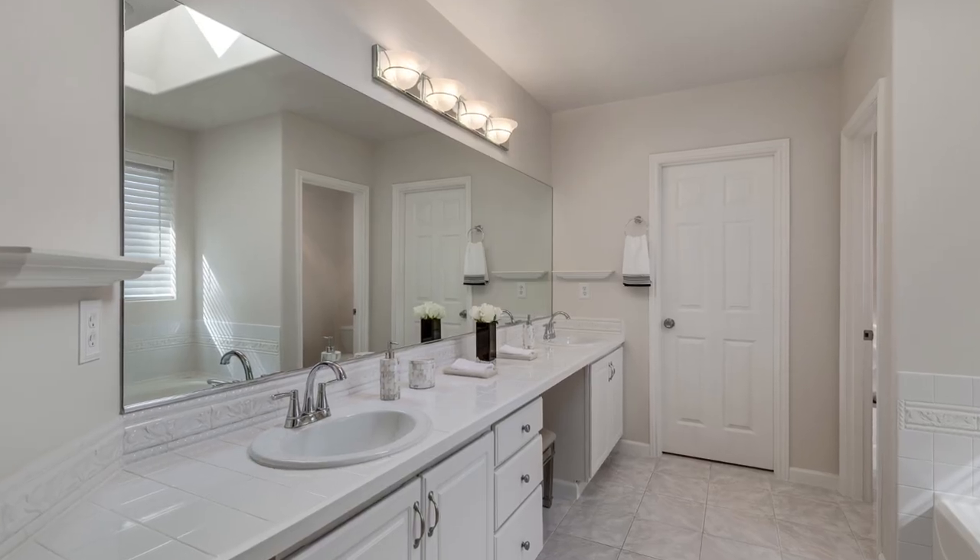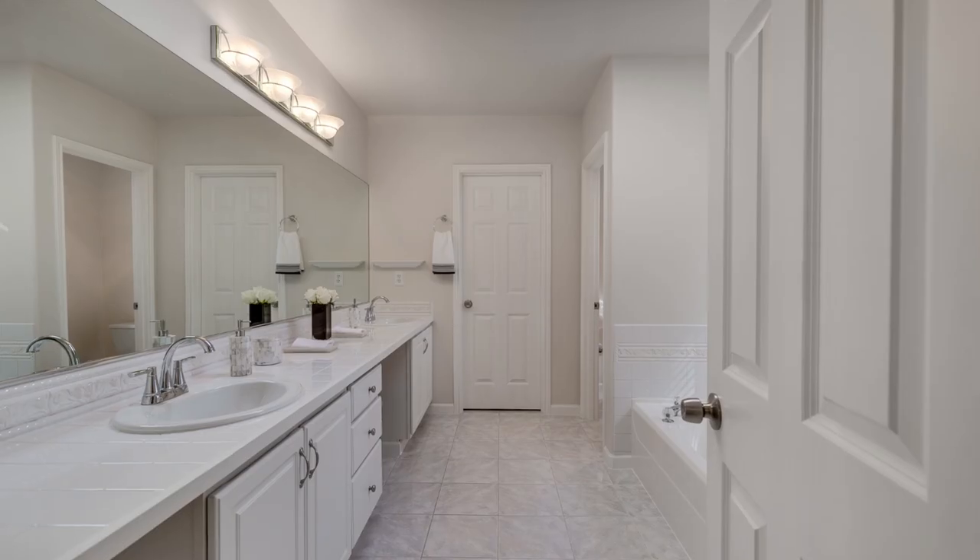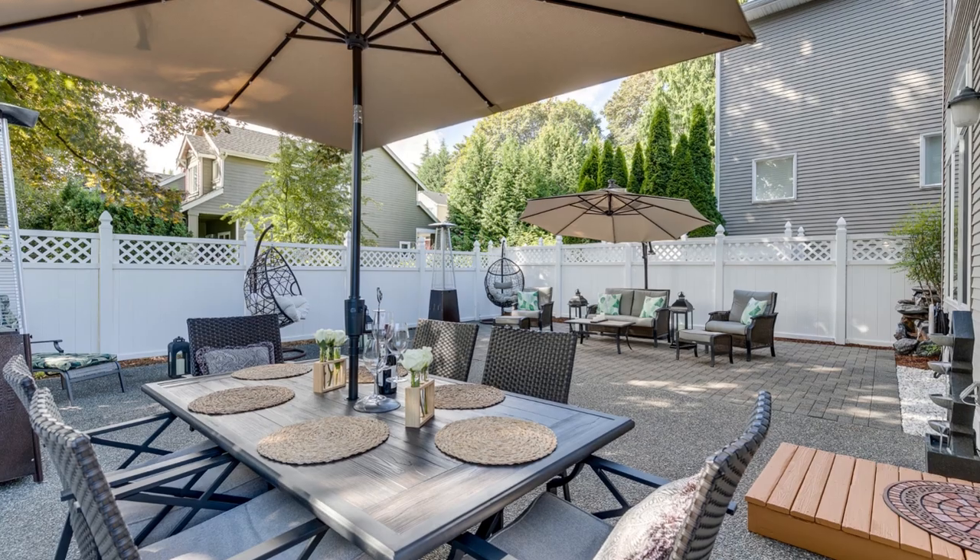Conveniently located with easy access to I-405 and I-5, Light Rail, and Downtown Bellevue, while also benefiting from the award-winning Bellevue Schools.